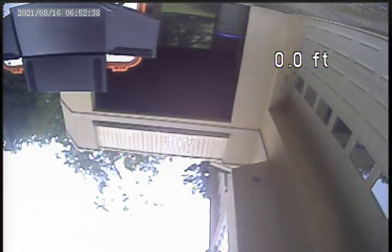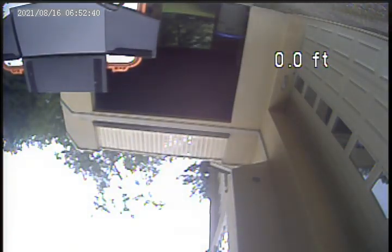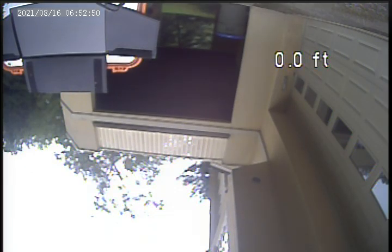We're at 237 Lynn Haven Drive, Mount Lebanon. Today is August 19th — a little video inspection. This is a plastic pipe.